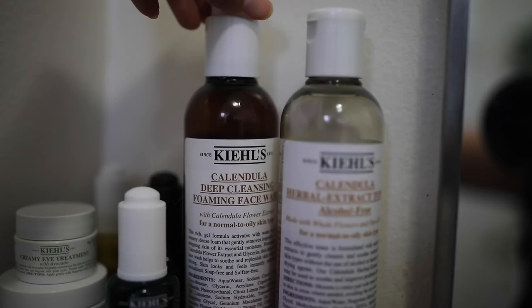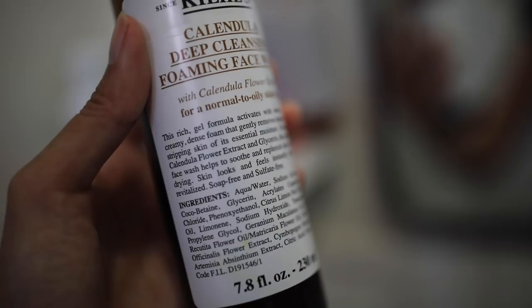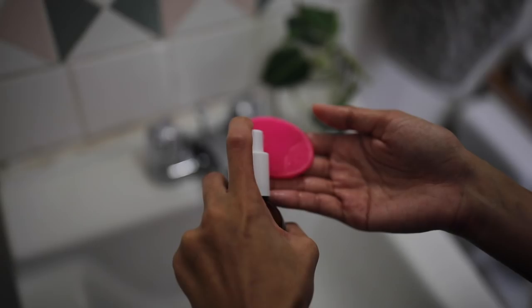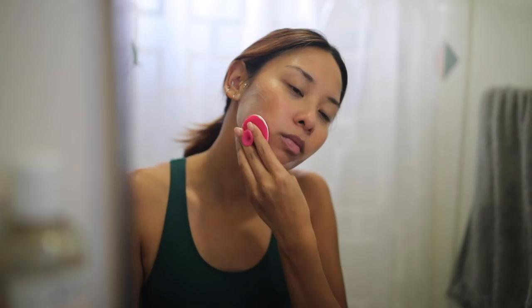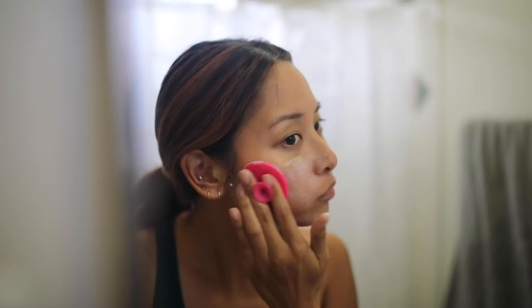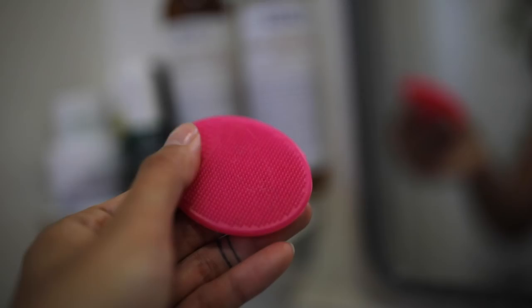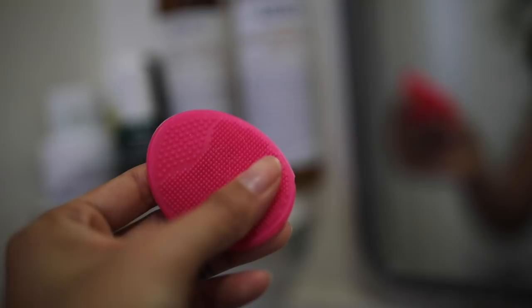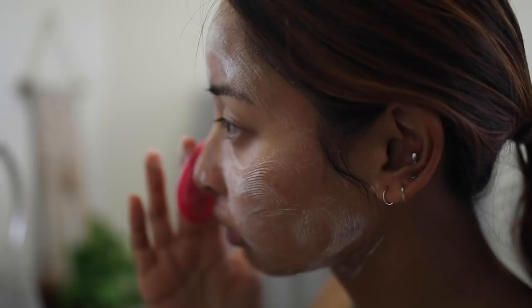This is the Calendula Deep Cleansing Foaming Wash — it's soap and sulfate free — and the matching Calendula toner is alcohol free. I feel like both of these really improved the texture and smoothness of my skin. I don't like to exfoliate with a scrub when my skin is having problems because I feel like it's too harsh, so I also have this gentle little face scrubber to massage the cleanser into my skin for extra exfoliation to help with dry patches and blackheads.